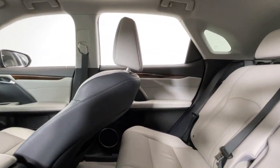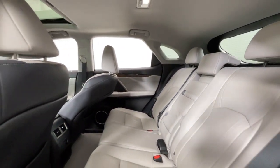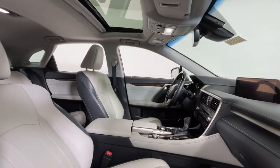Heated steering wheel, moonroof, keyless entry, satellite radio, power passenger seat, wood grain interior trim, heated mirrors, backup camera, power lift gate, fog lamps.